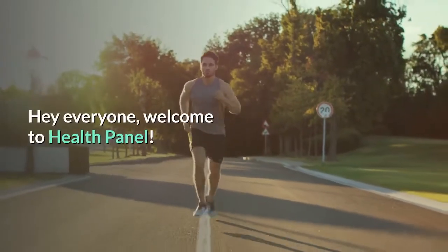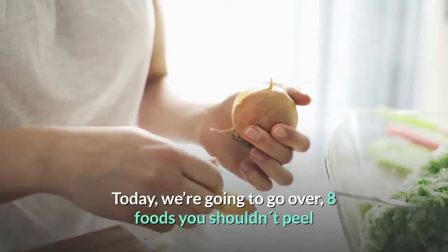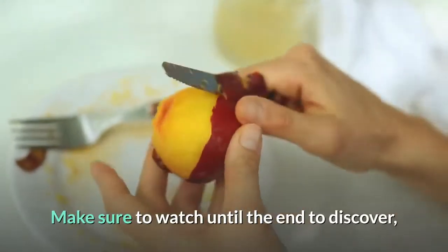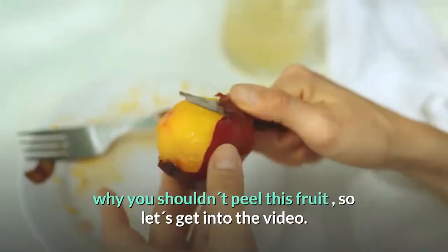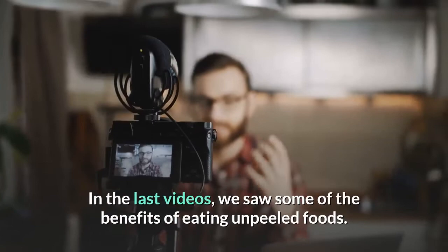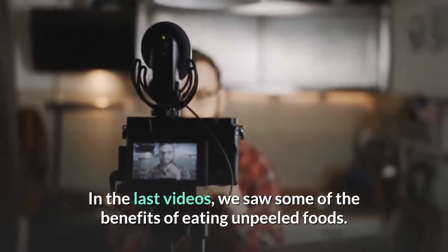Welcome to Health Panel. Today we're going to go over eight foods you shouldn't peel before eating. Make sure to watch until the end to discover why you shouldn't peel this fruit. In previous videos we saw some of the benefits of eating unpeeled foods.